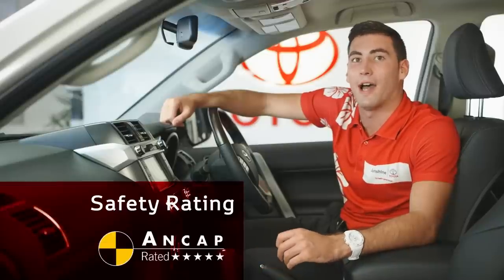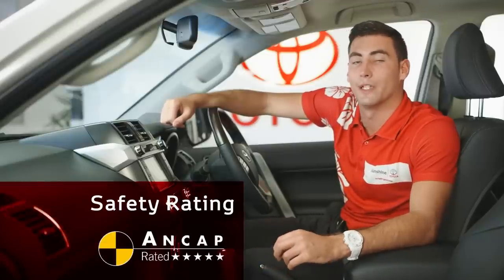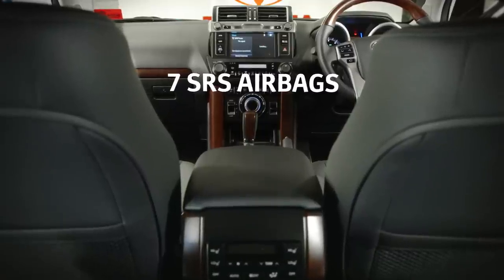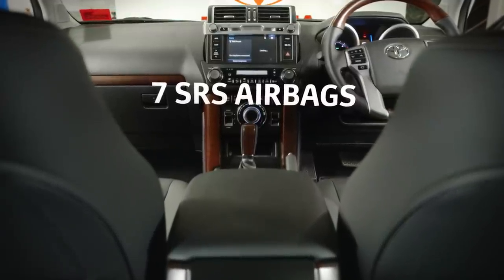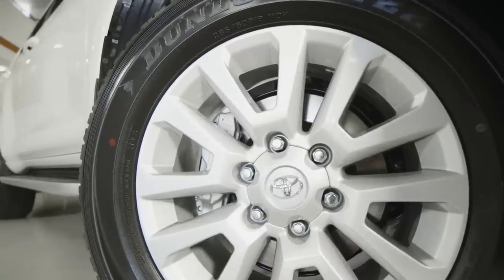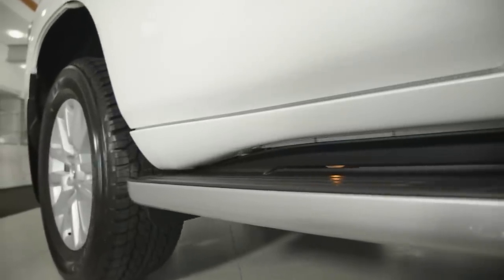The new Prado retains its five-star ANCAP safety rating. The safety features are top of the range, featuring seven airbags including curtain airbags as standard and dual front airbags. Other safety features include anti-lock brakes, vehicle stability control, pre-collision safety system and radar cruise control.